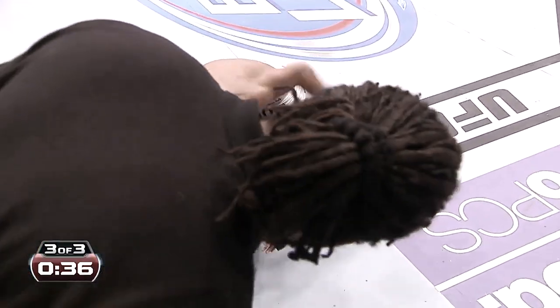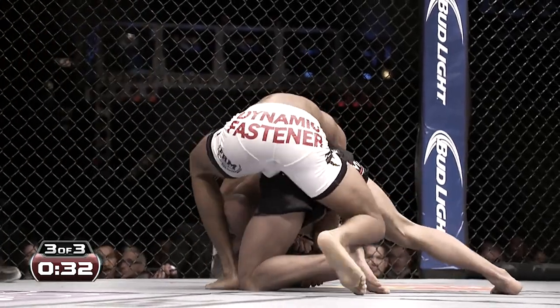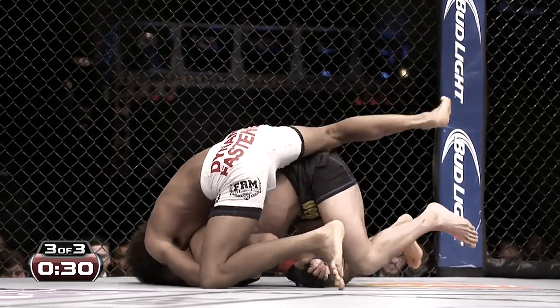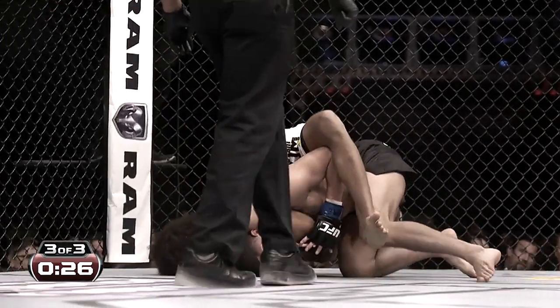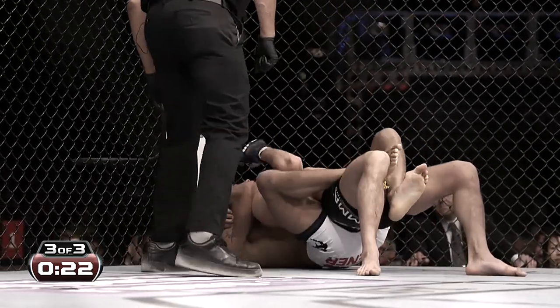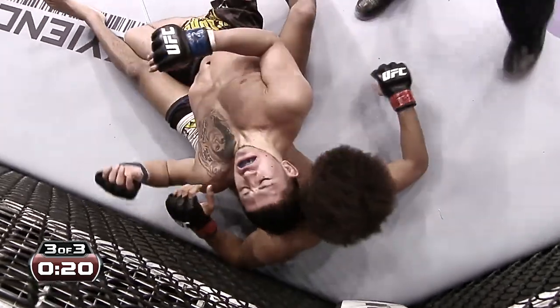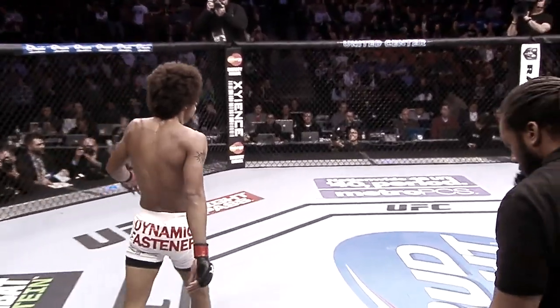Good position for Alex Caceres. Big shots by Alex. Lost the hook. Look at this — trying to flatten him out. He's under the chin. He's got it. He's got it, he's tapping. It is all over. Alex Caceres chokes out Sergio Pettis.